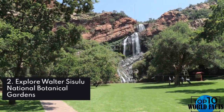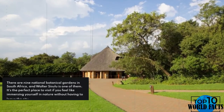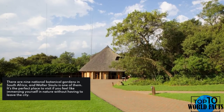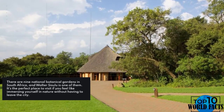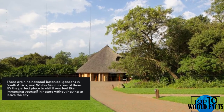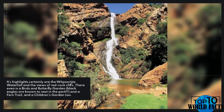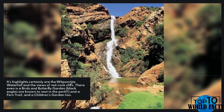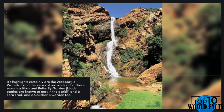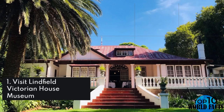Number 2: Explore Walter Sisulu National Botanical Gardens. There are nine national botanical gardens in South Africa, and Walter Sisulu is one of them. It's the perfect place to visit if you feel like immersing yourself in nature without having to leave the city. Its highlights include the Witpoortjie Waterfall and the views of red rock cliffs. There is even a birds and butterfly garden — black eagles are known to nest in the park — as well as a fern trail and a children's garden.